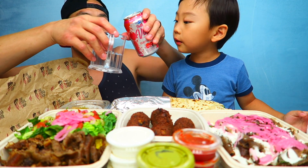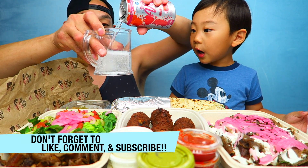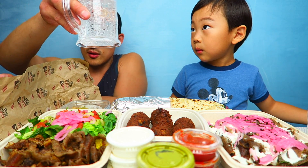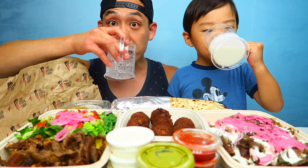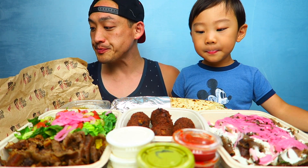What does it look like? It's got ice. It's looking good. Woah. Okay, cheers! Cheers. Wow.